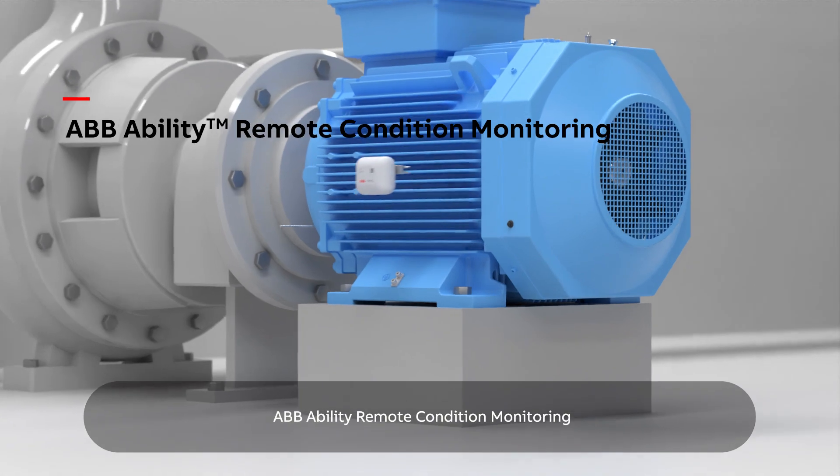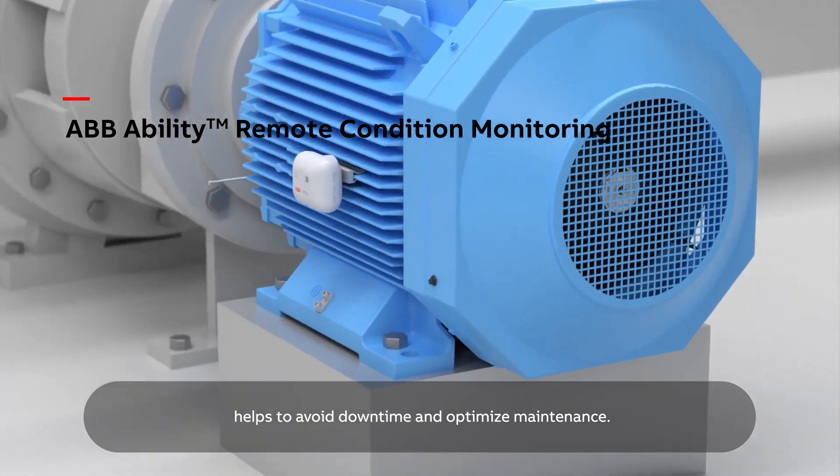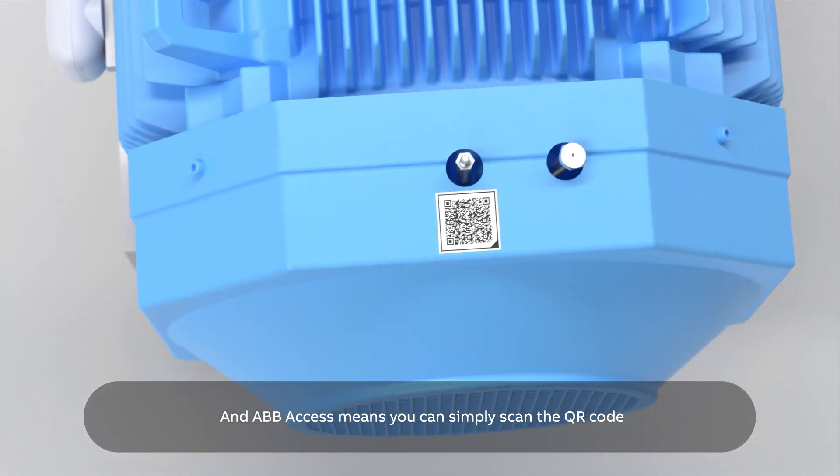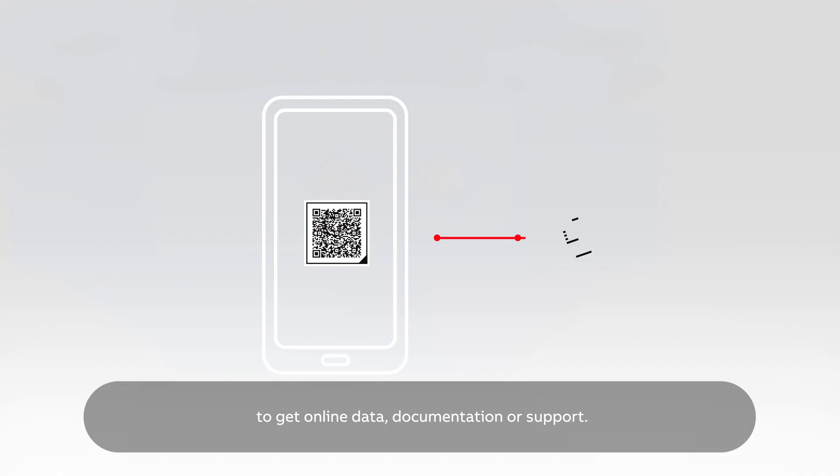ABB Ability remote condition monitoring helps to avoid downtime and optimize maintenance. And ABB Access means you can simply scan the QR code to get online data, documentation, or support.